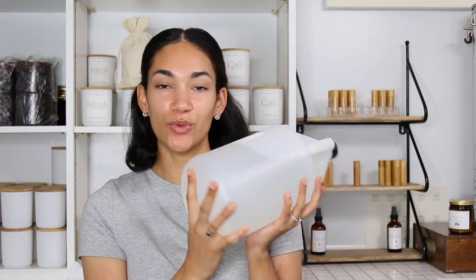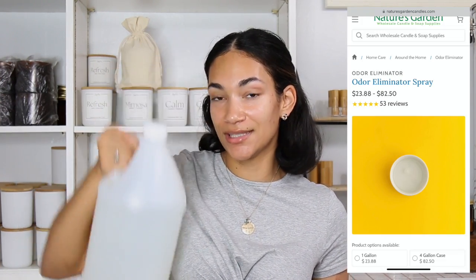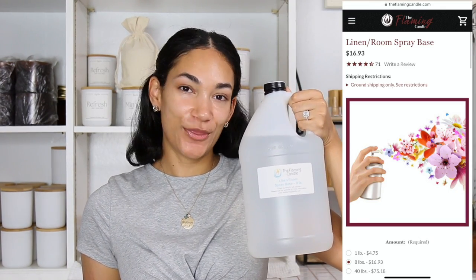For the Flaming Candle linen and room spray, the pros are that it is clear — once you apply the fragrance oil, it's still a clear finish. Another pro is that it's very long lasting, so whenever you spray it, you still smell the scent for a long time. Also, regarding price: both come in 128 ounces. Nature's Garden sells for $23.88, while the Flaming Candle sells for $16.93, so the Flaming Candle is cheaper.